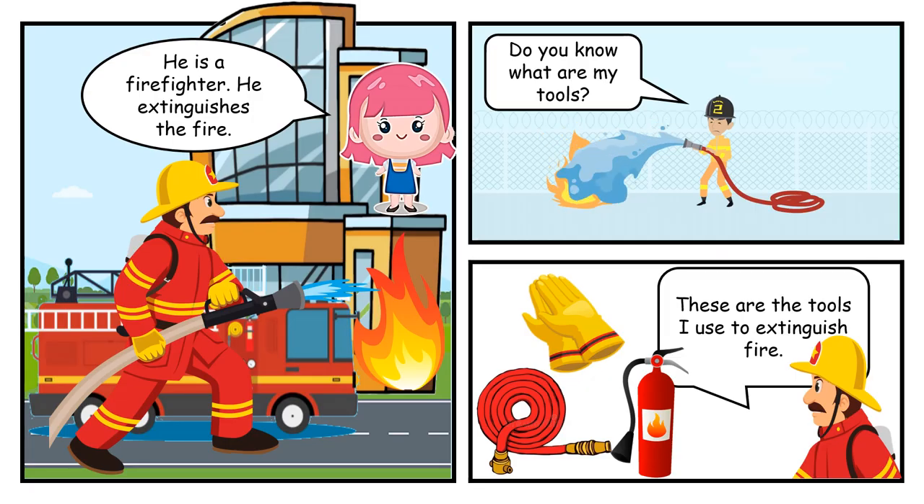He is a firefighter. He extinguishes the fire. Do you know what are my tools? I use gloves, hose pipe and fire extinguisher to extinguish the fire.